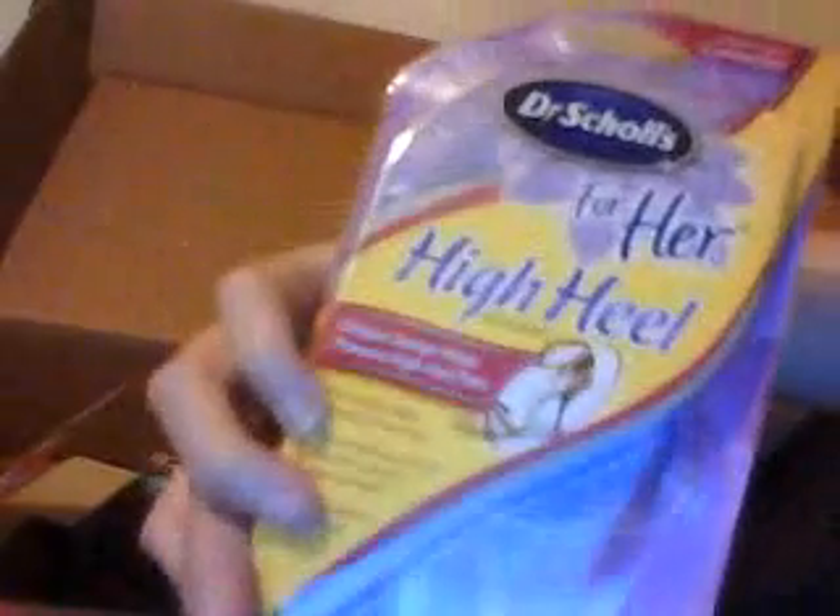Dr. Scholl's high heels. Tangle Fix brush from Goody. Olay Fresh Effect, which I've really been dying to try because I use St. Ivory and then I use another one, so I really want to try this one because I can do the switch. And then another product I've been dying to try is Suave Professional Moroccan Oil. And the final thing in the box is an eyeshadow — a sparkling eye dust from NYC.